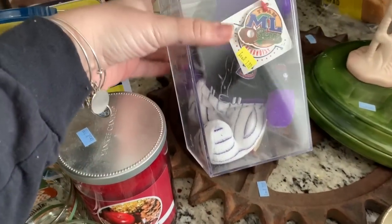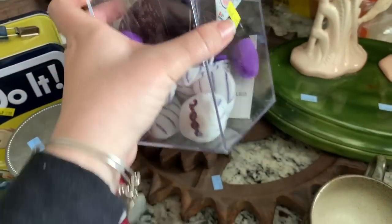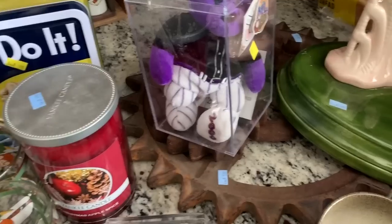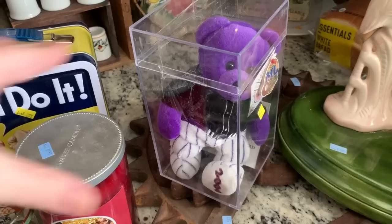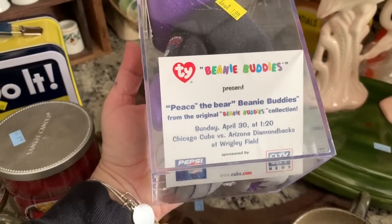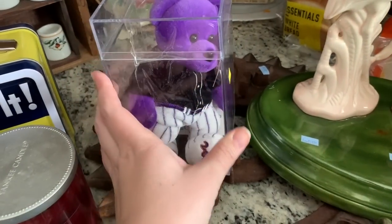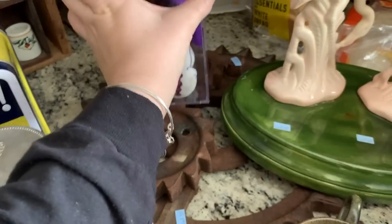Then I got this beanie baby type thing. A lot of people don't really go for these, but every beanie baby I've gotten — either from my mom or picked up in bags from Goodwill — I've sold every one of them. This one was $1.99 and I couldn't find it anywhere. It's a Beanie Buddy for the Chicago Cubs versus the Arizona Diamondbacks — the Peace Bear for the year 2000. My mom couldn't even find it in a Google search, so we'll see.